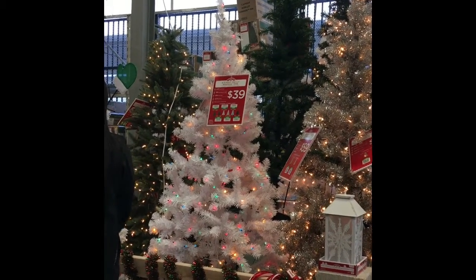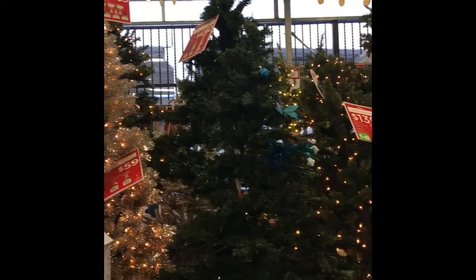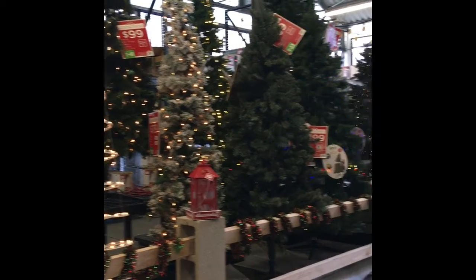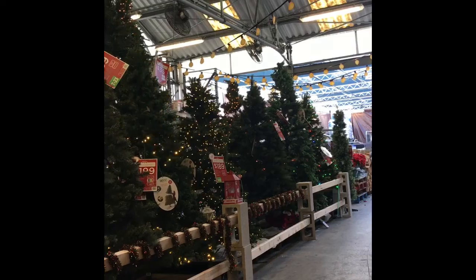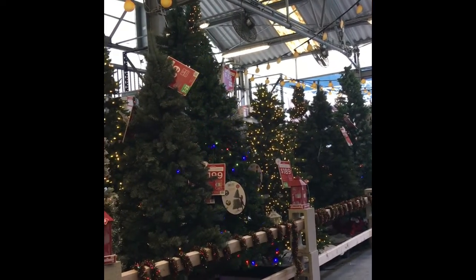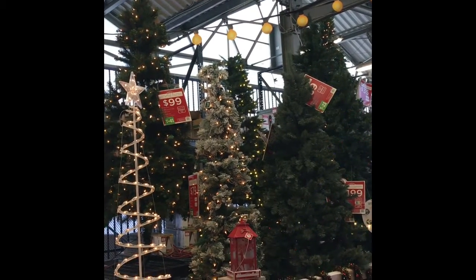Now I'm going to be going to the Home Depot and showing you some of the live trees for those of you that do not like artificial trees or prefer to have a live tree. Now some of the perks of having an artificial tree is they're pre-lit — you do not have to string lights on them. You don't have to water them.